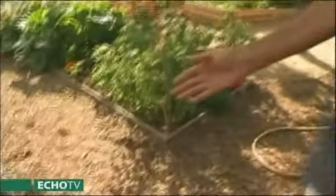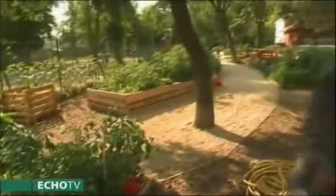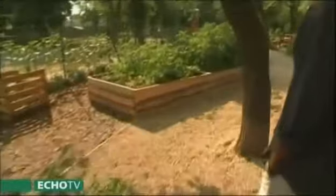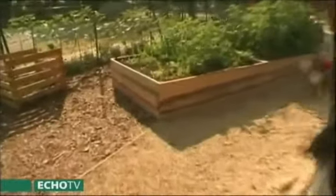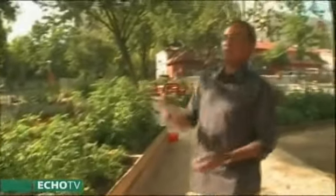Kétfélét lehet látni: ezek a dombágyások, ezek erősebben süllyesztettek, és azok meg a kiemelt ágyások – azoknak is ugyanolyan vastagságú a termőföld, mint ezeknek. A kertnek van egy termőfunkciója: az ágyások, illetve a kerítés mentén a közös művelési területek, de nagyon erős a közösségi rész is.